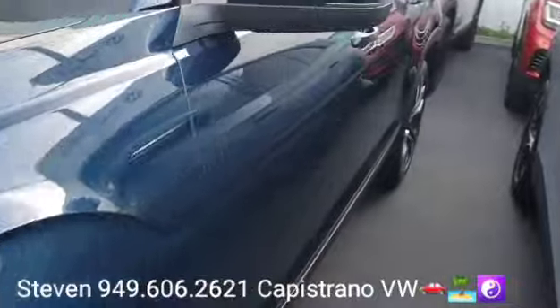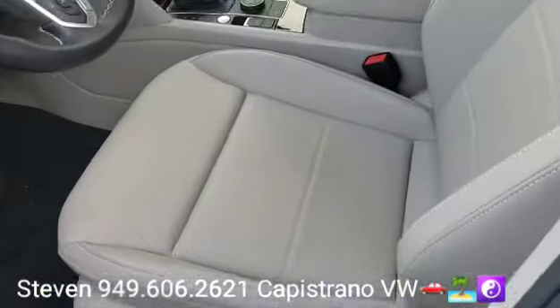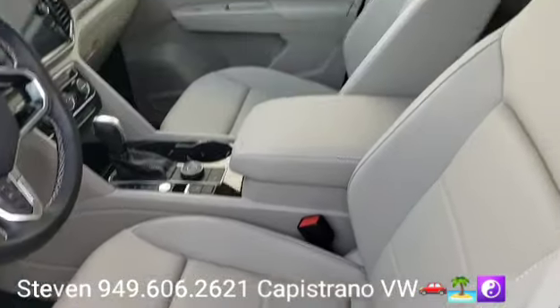This is a really nice one — the tourmaline blue is a beautiful color. It's pretty rare to find them with the shetland beige interior, so this one has that. And you can see it also has the captain's chairs, which can be hard to find.